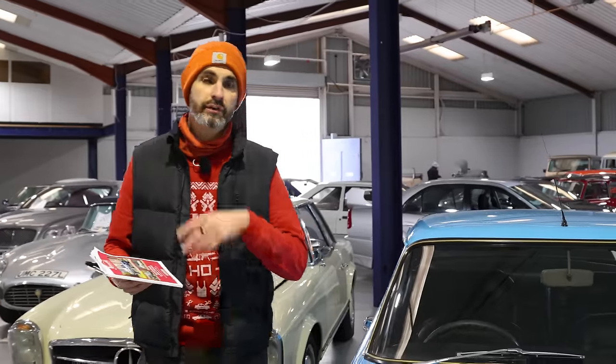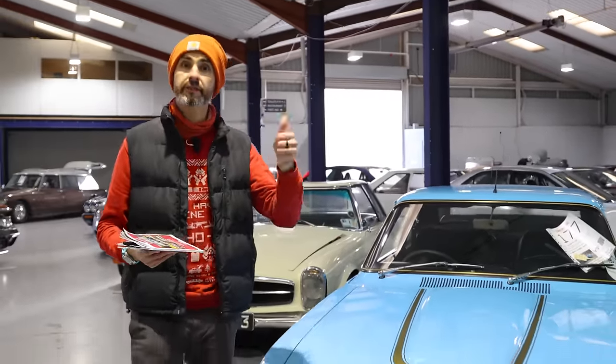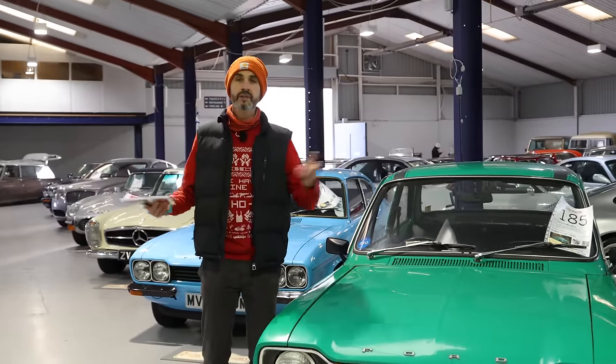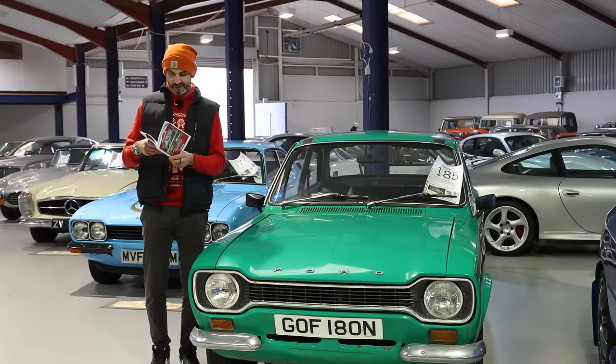As I said in the intro, if you're watching this on Thursday when this video comes out, this is the start of the viewing day. There's another viewing day tomorrow, Friday, if you want to have a look. You can go online and register if you don't want to be in the room on sales day, Saturday. There are 156 lots in the catalogue.